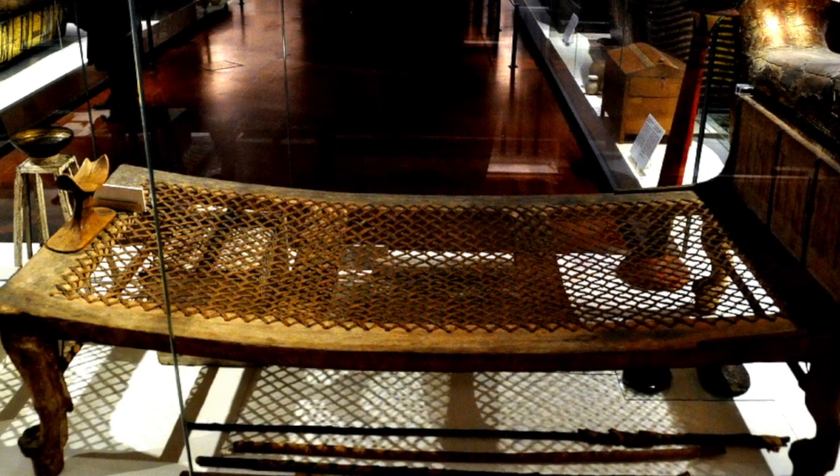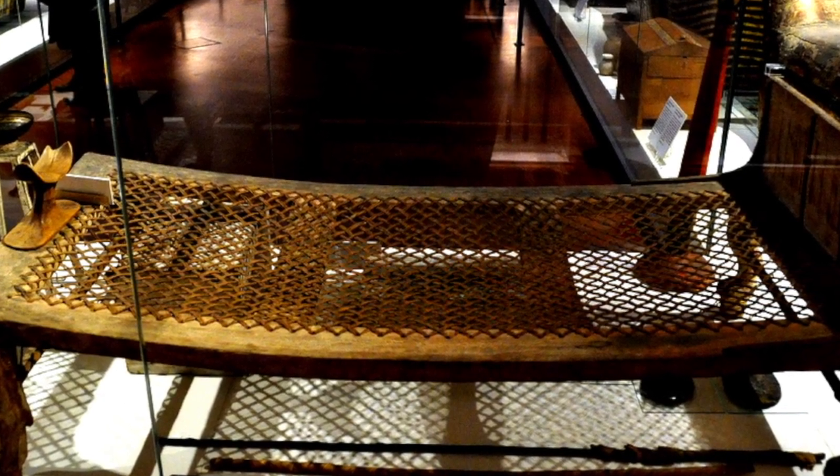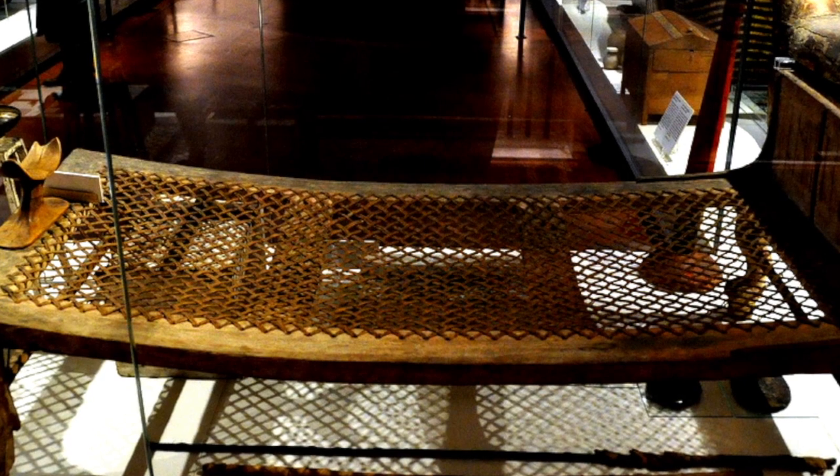Ancient Egyptian beds were always single. Often they were webbed with cord or woven leather. They had a foot board.